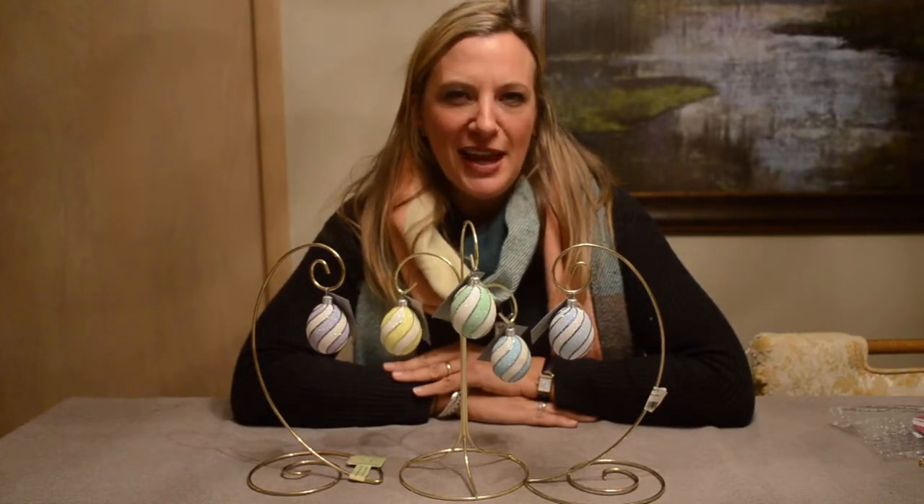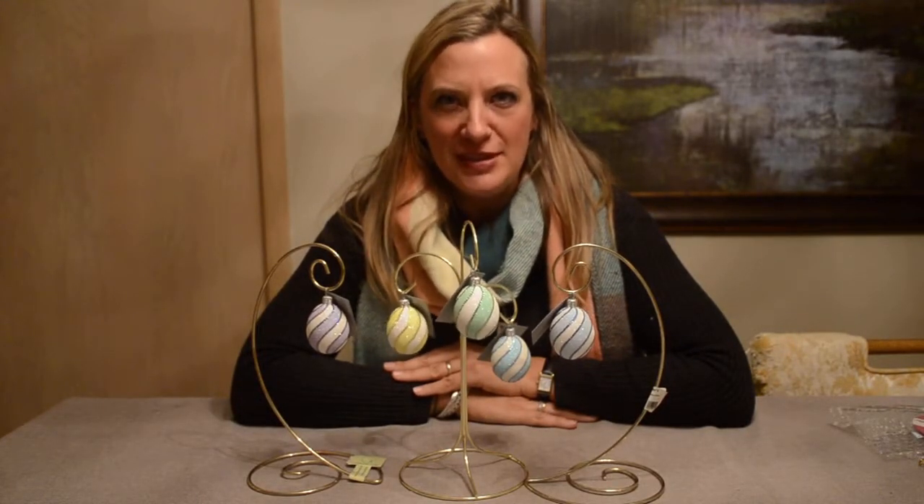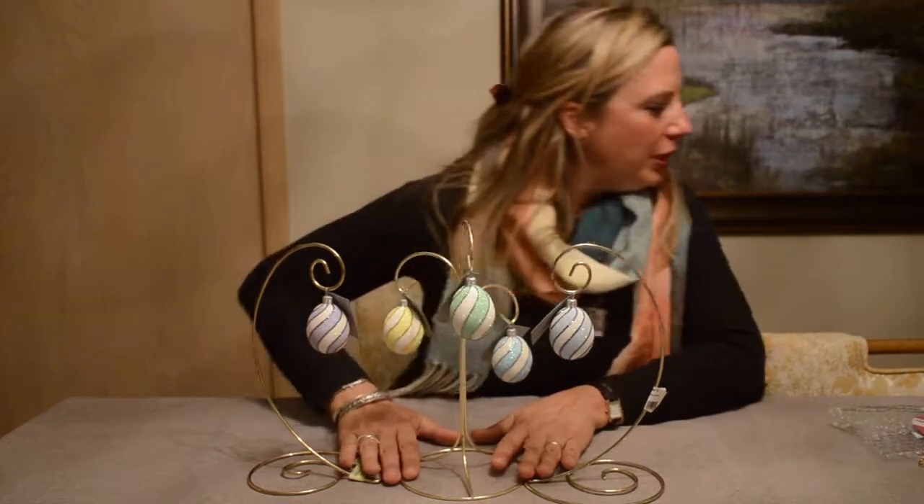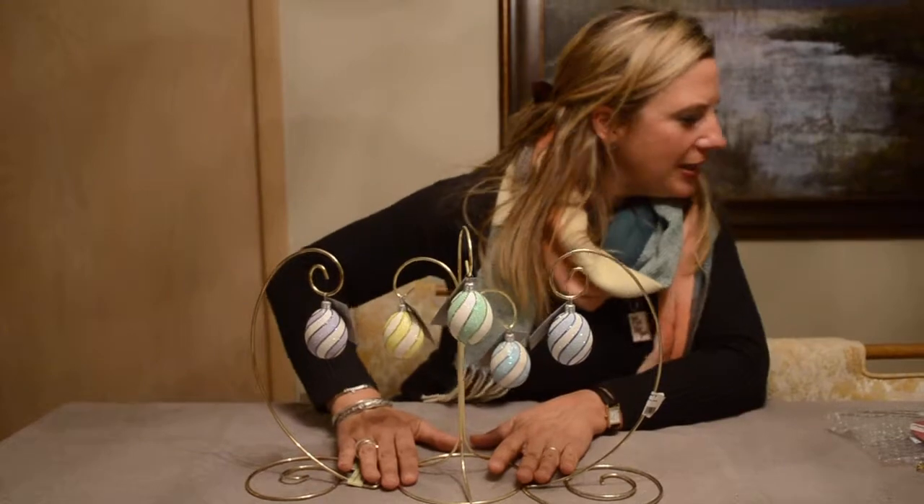Hello, Patricia Green Collectors. Today I'm showing you the Spring of 2018, and this is the Petite Spiral Egg. Let me make sure I got that right. Yes.